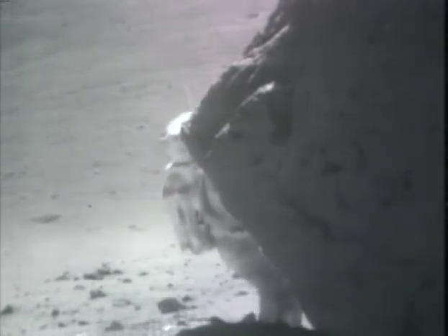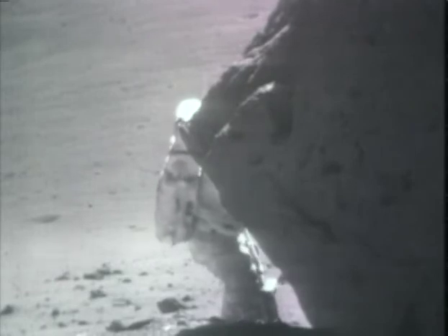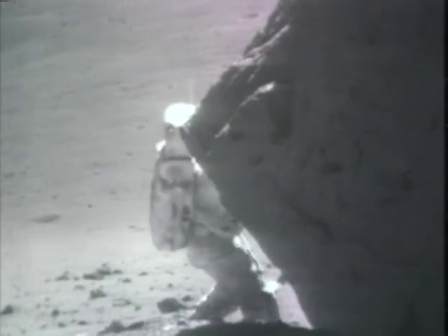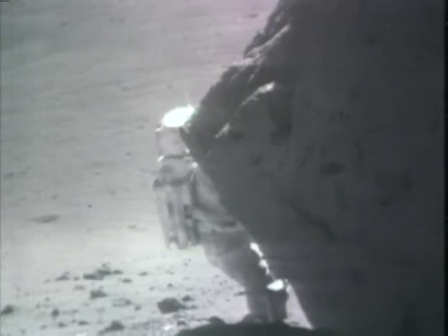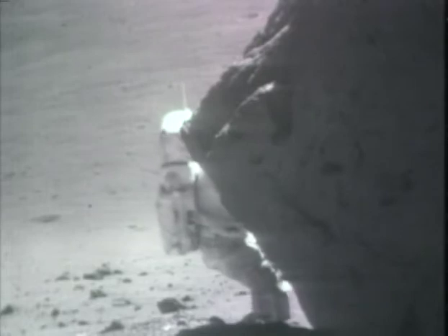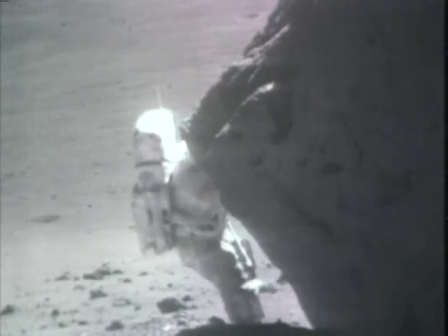Bob, one of the light-colored inclusions looks like it may be an orthosite. Let me get my terms straight. The host rock has dark enough zap pits that it's probably an orthocyte gabbro, if I didn't say that. Some of these light-colored inclusions have slightly lighter-colored glass, and they may be the gabbroic anorthosite.